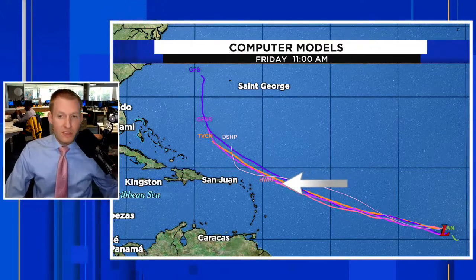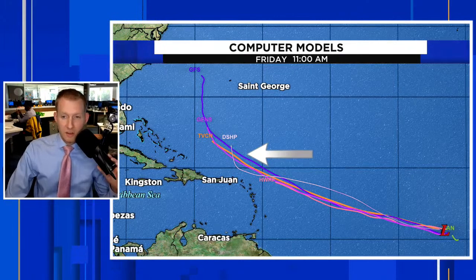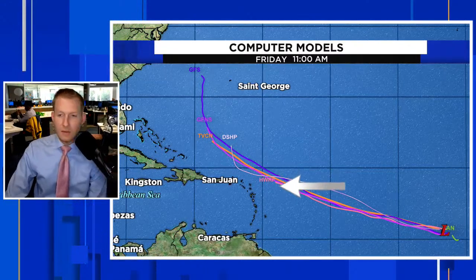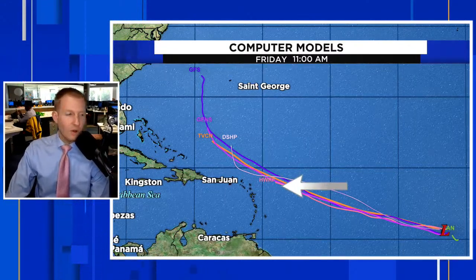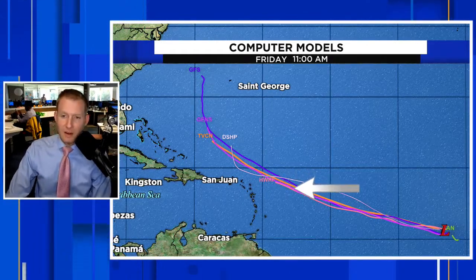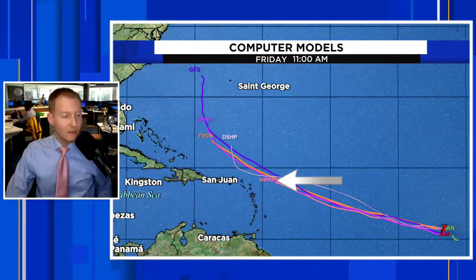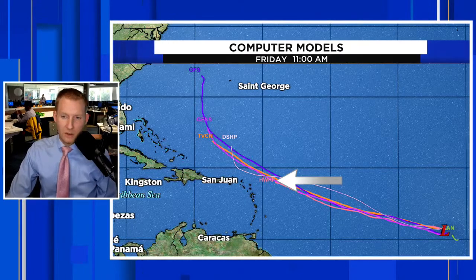The good news is, at least right now, staying north and northeast of the Caribbean is the consensus. One of the models that did very well with our last hurricane, Idalia, is the H-WHORF — the hurricane model. That's that pink line at the bottom; it is the southernmost line of the bunch. We're going to watch that closely.